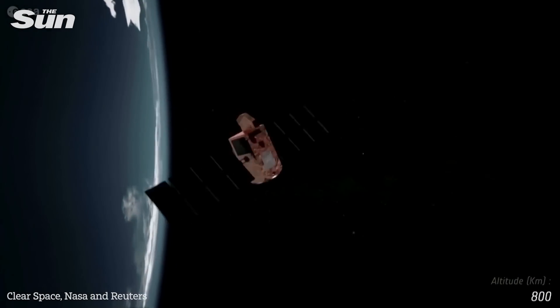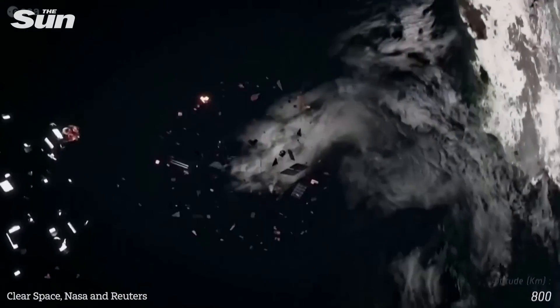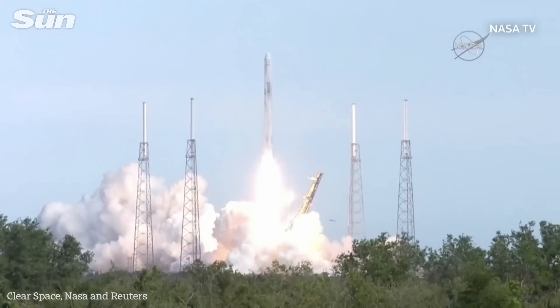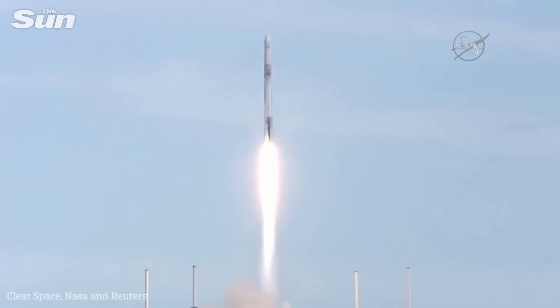We really need to think about how we make sure our space activities are sustainable. One side of it is services like ours — debris removal — but the other side is when we launch things, we should think about that end-of-life. We should build in end-of-life capabilities to make sure they're not ending up as junk after they've finished their job.